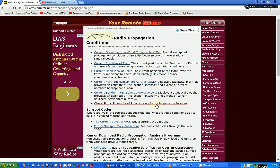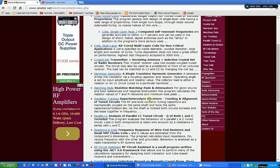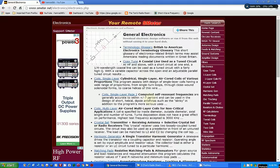There's just a wealth of information on this website. The website is simply smeter.net — all lowercase. There's electronics discussion, circuits, all kinds of things. It's really an interesting and good reference website. If you enjoyed this show please give me a thumbs up — thanks for watching, have a nice day, bye-bye.